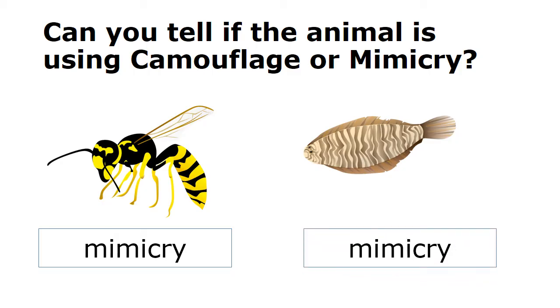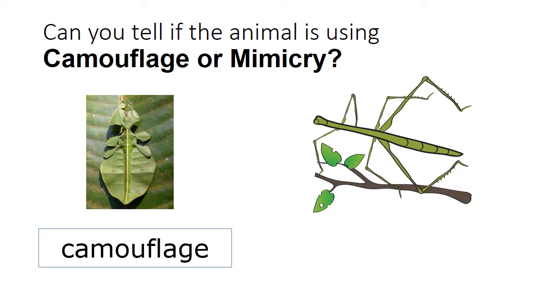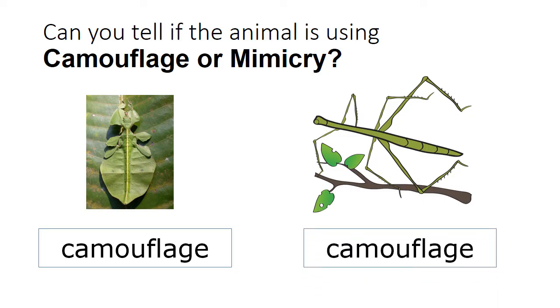Here, the fish is blending in with its surroundings. Here, the lizard is blending in with the environment, looking like the leaf that it's on. Here, we have camouflage — the animal is blending in with its environment.